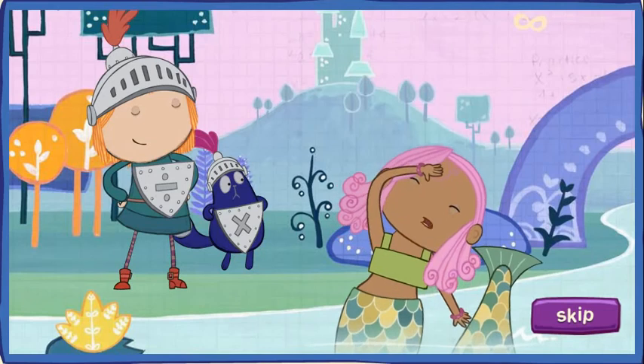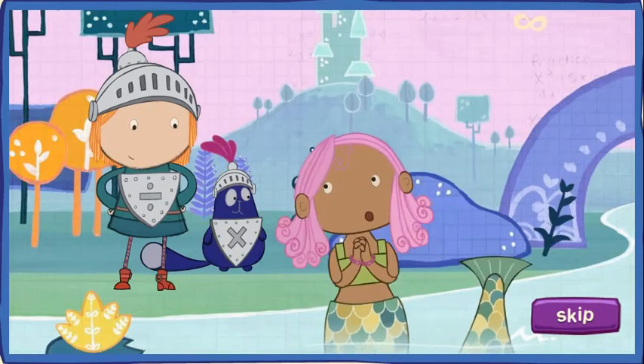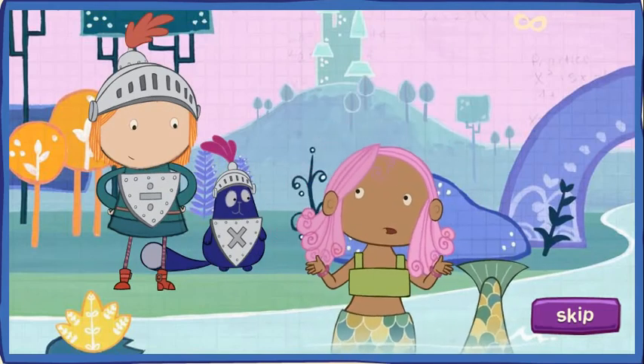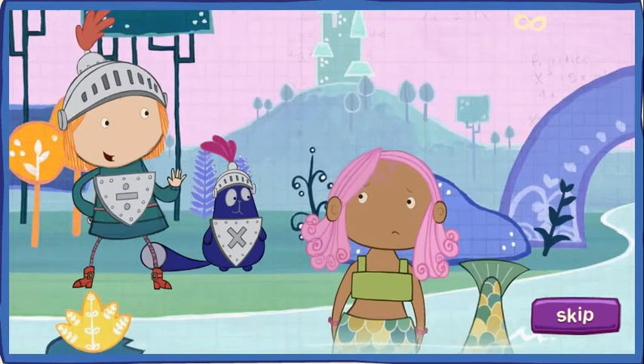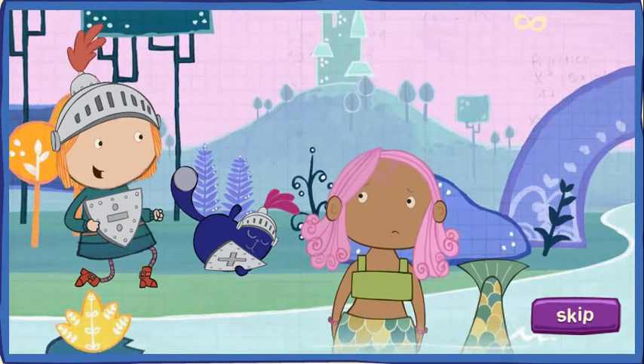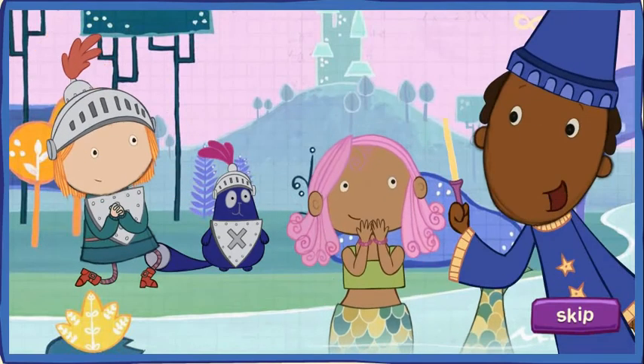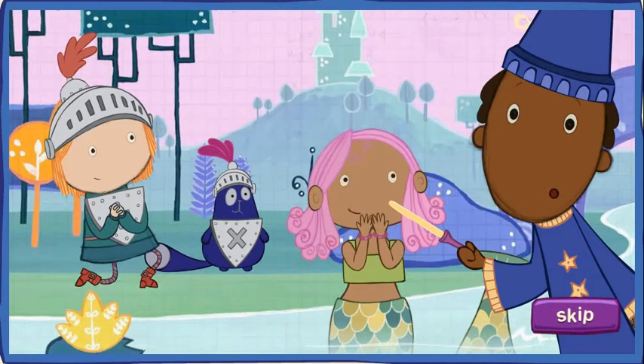Knights of the Round Table, I've lost all my jewels in the stream and need your help getting them back in their chests. Fear not, Bear Mermaid. I, Peg the Bold and Brave Sir Cat, will get back your jewels. With Ramon's help, of course. I'd love to help. Come on, I'll show you what to do.